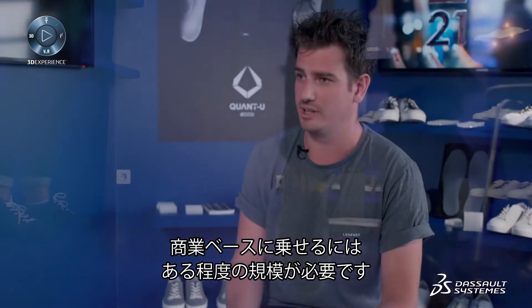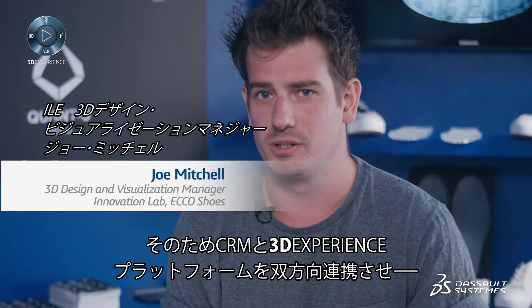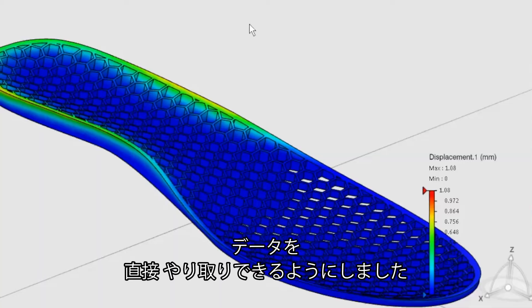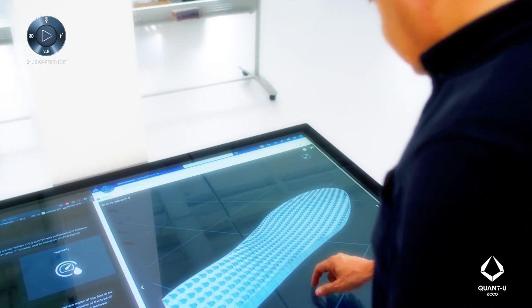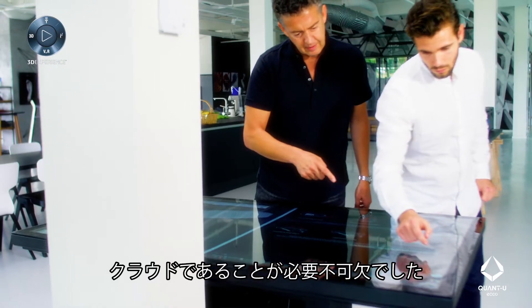When we want to commercialize, we need to be industrialized — we need to be able to roll this out on a larger scale. For this to work efficiently, our CRM system speaks directly within the 3D experience platform, and our data is transferred backwards and forwards. CATIA facilitates our input data, so whatever we put in, CATIA will always give us an exact result that we know and trust.